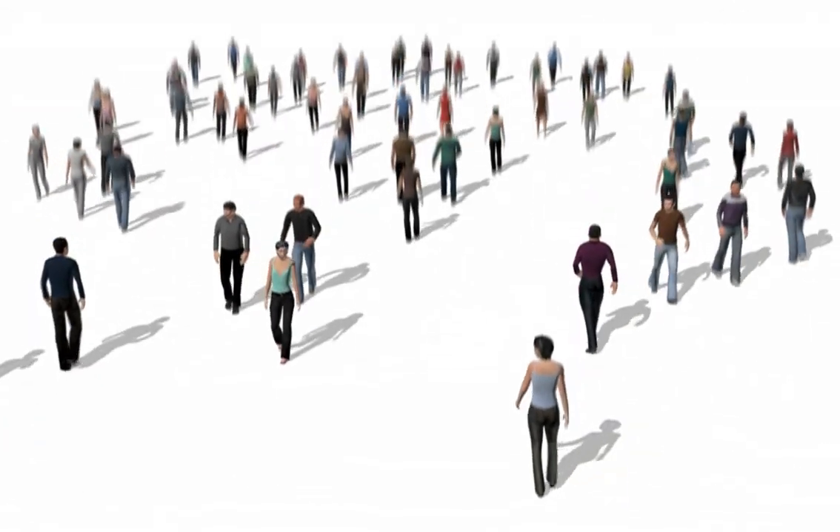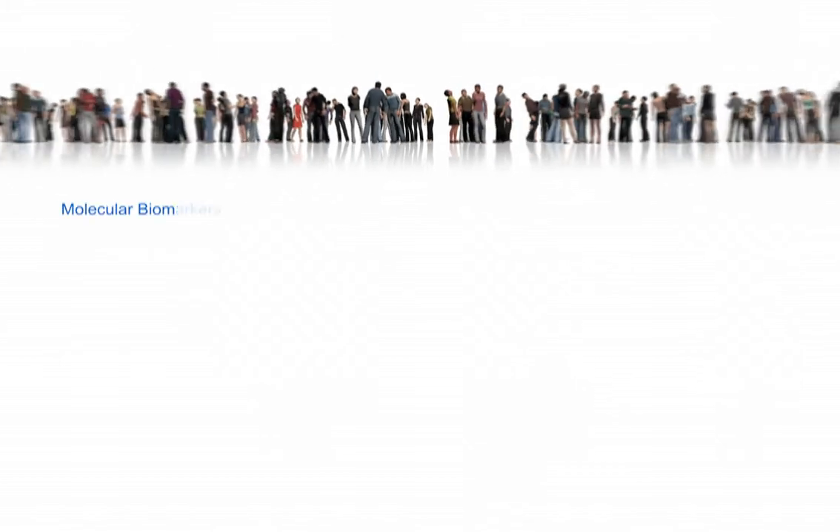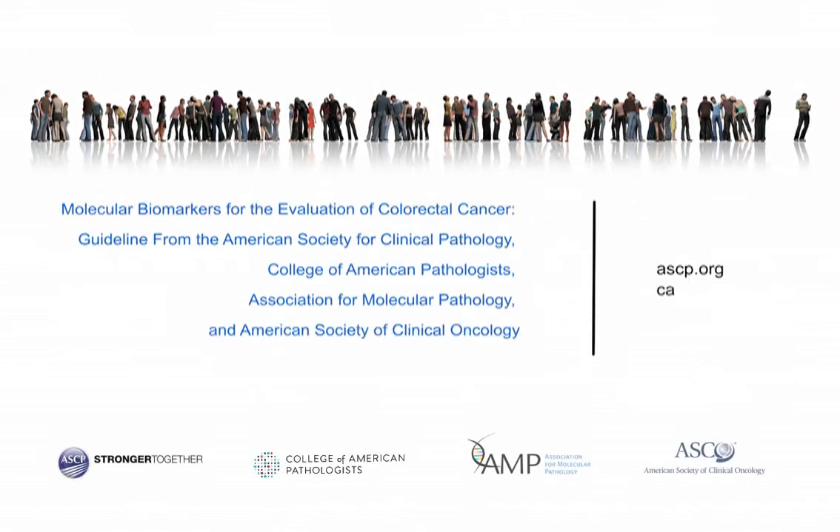To learn more about how to ensure patients receive the most effective targeted treatment for their type of cancer, visit our websites.